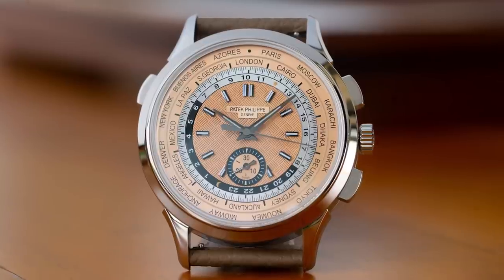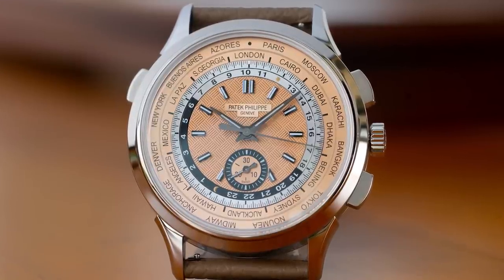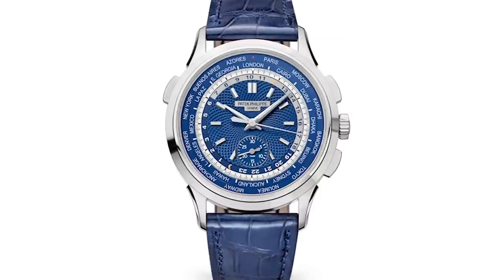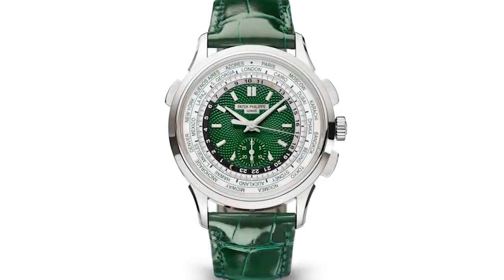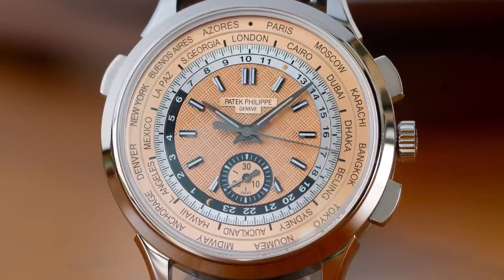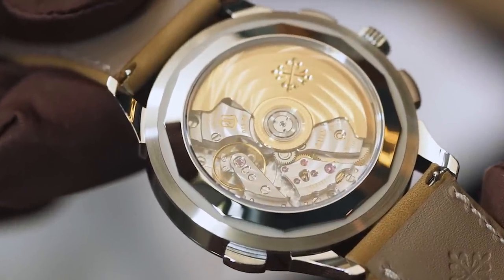What's special about the caliber 28-520 HU? It also comes with a chronograph — and a flyback at that. We first saw this movement in the previous generation, the 5930, first launched in 2016 in white gold with a deep blue dial. In 2021, Patek also released the 5930P in platinum with a beautiful emerald green dial. This was the first time both the world time and chronograph complications were combined in one watch. This flyback chronograph runs on a vertical clutch, so you can run it all day long without worrying about timekeeping accuracy and use it as a running seconds. A 4Hz movement gives you accuracy to one eighth of a second.